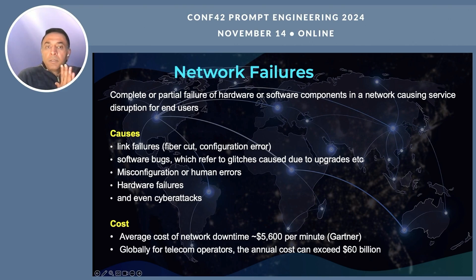What is a network failure? A network failure is a complete or partial failure of hardware or software components that comprise a network, which causes service disruption for the end users. There are various causes for it. Based on studies, the most prominent cause of network failures were link failures — which could be a fiber cut or a configuration error on a link — comprising about 32% of the failures reported.